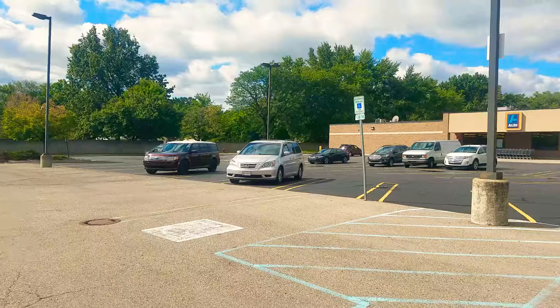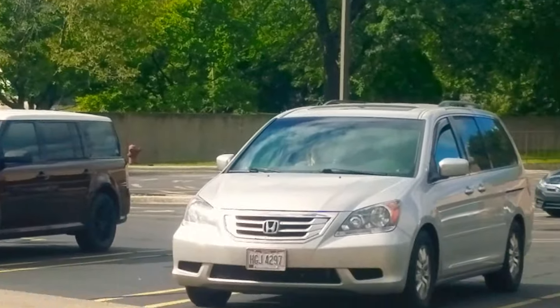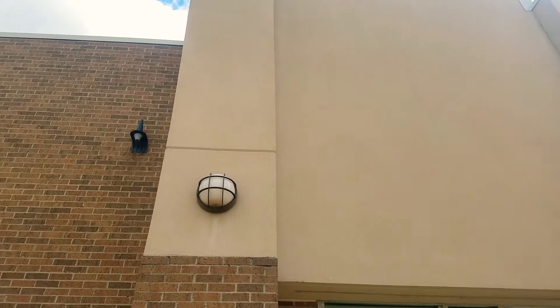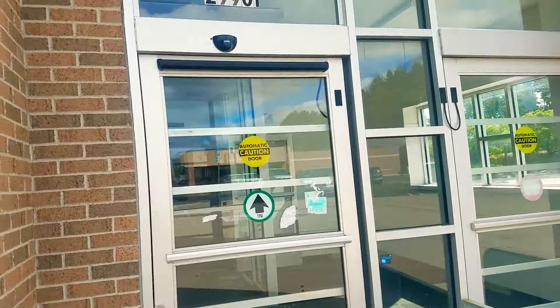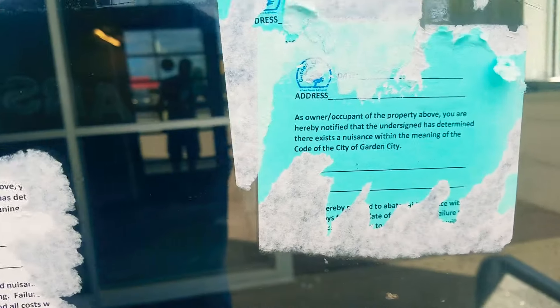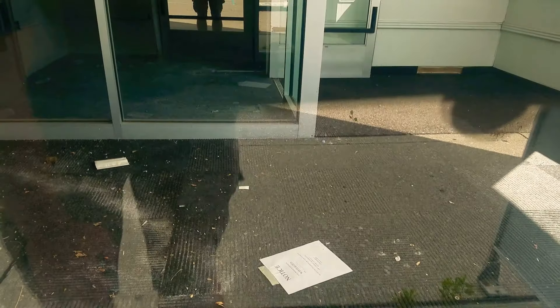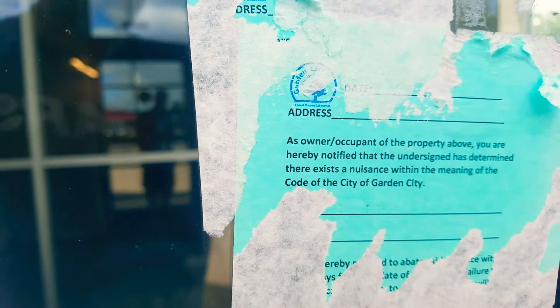Actually, it's already on the brick. CVS Pharmacy — what does that say on the ground? What does that say? This place has been closed for a bit. It has been winterized. I don't know what they got written up for. We know what Kmart got written up for — high weeds and grass.